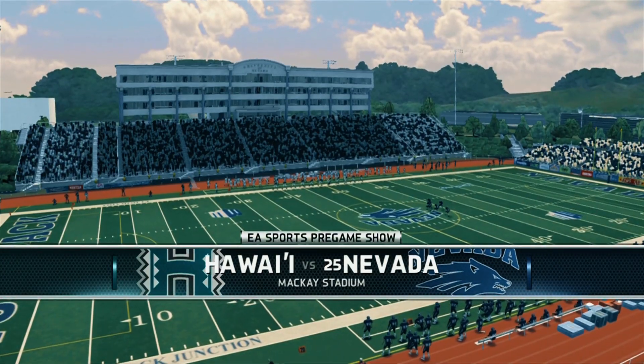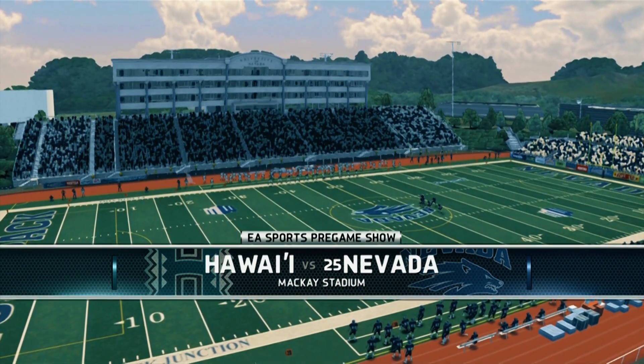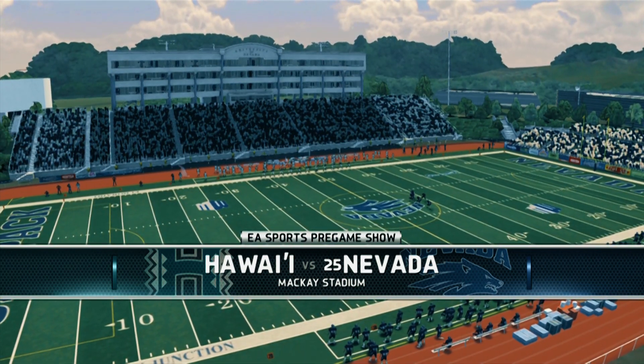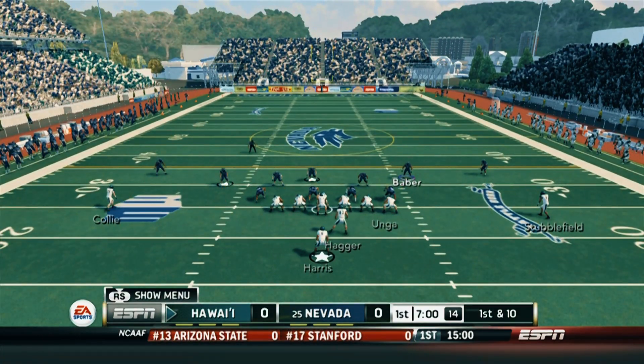We finally get a home game in this one, and our opponent this week is Hawaii — a conference opponent. So we're starting to get into conference gameplay, and we definitely got to come out here and try to take care of business. Plus, I can't wait to hit the field and wash that nasty loss out of my mouth from last week.